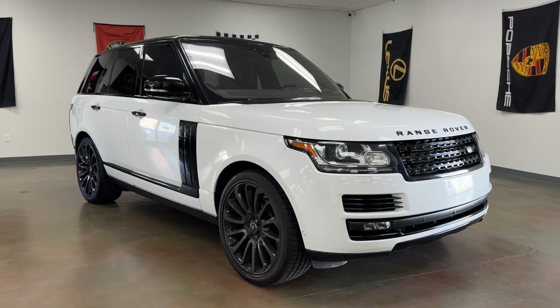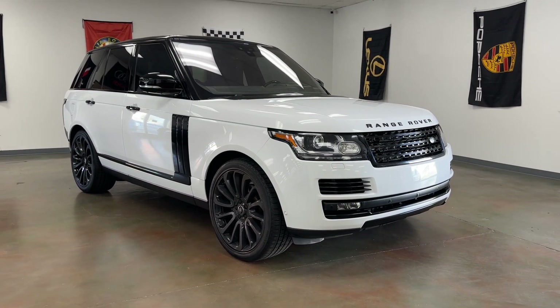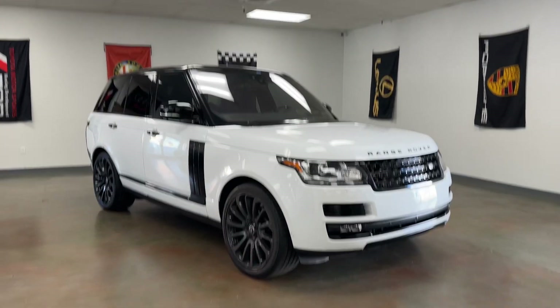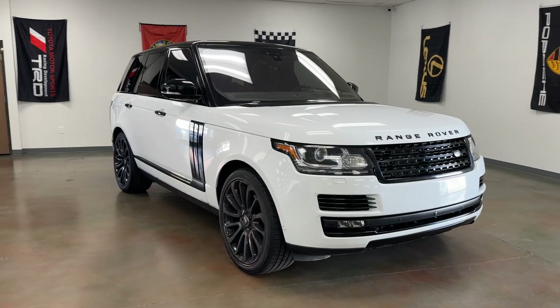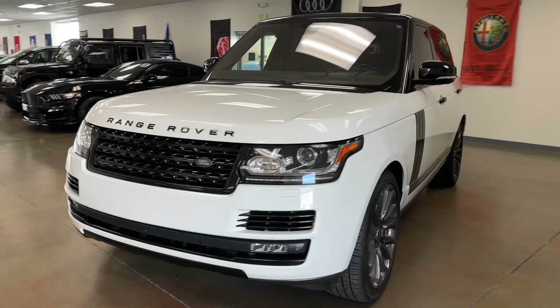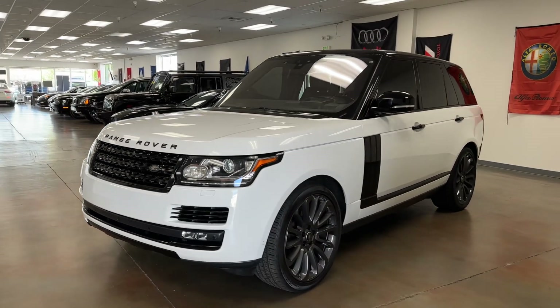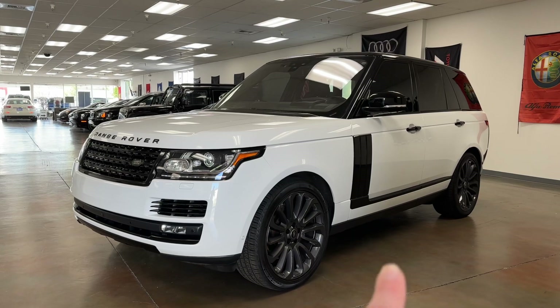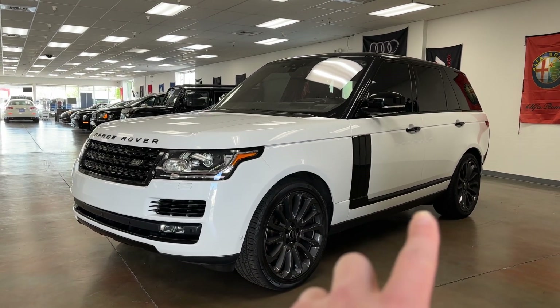I'm going to go over why this Range Rover is so special and why you won't be able to find another one just like it. Let's start off with the fact that it's a diesel with a white and black contrast exterior. Really rare to find the diesel with these lines, especially the black that you see right over there. Really hard to find.